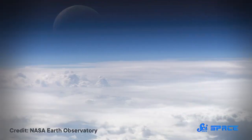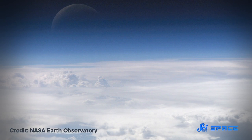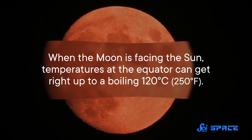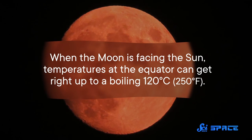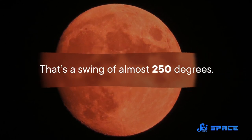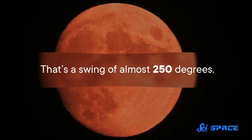On Earth, our atmosphere insulates us from wild temperature changes, but the Moon doesn't have that. That means lunar temperatures vary greatly throughout the day. When the Moon is facing the Sun, temperatures at the equator can get right up to a boiling 120 degrees Celsius. And at night, temperatures sink down as low as negative 130 degrees — that's a swing of almost 250 degrees.